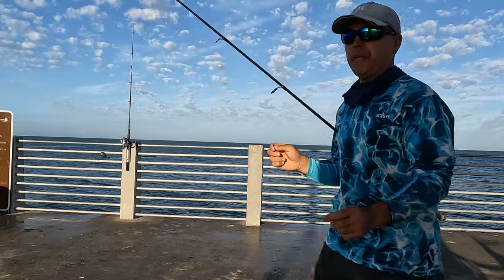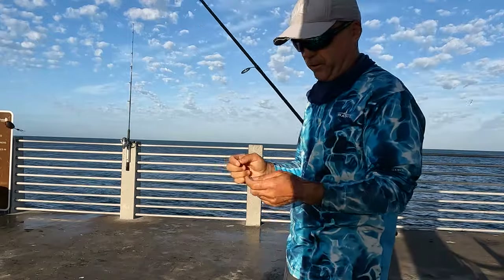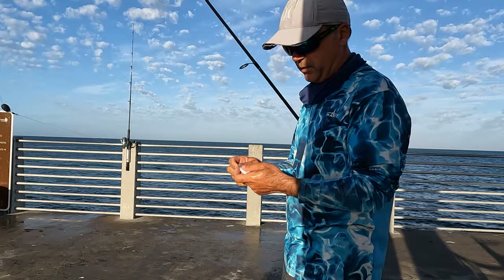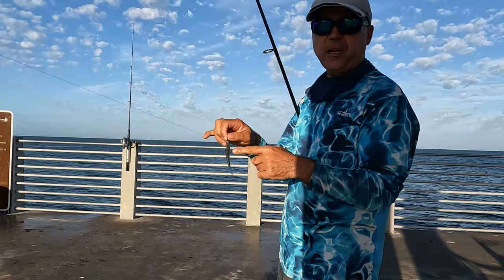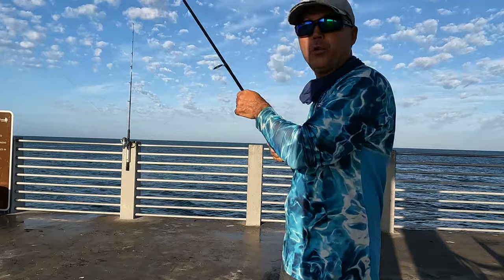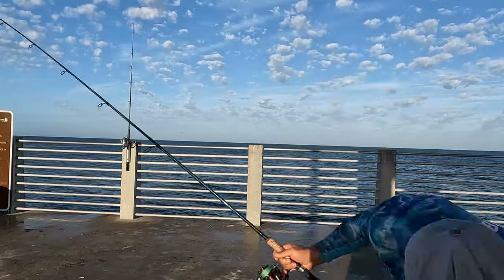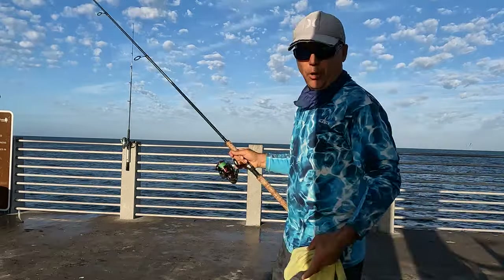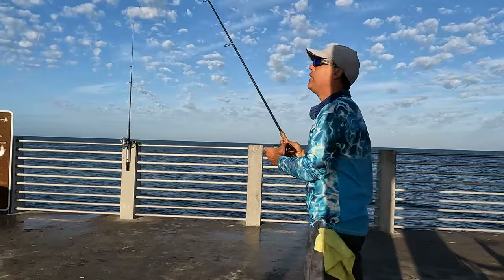I have all the sizes of bait today — some small, some medium, and some large, if king mackerel or bonitas are around, send one out there. Hooking them on the nose or on the neck — I figured out the neck is stronger. When you do a far cast, do the neck, guys. You're not gonna lose any bait. Through the nose, when you do a far cast, you might lose the bait. But let's send one out there.